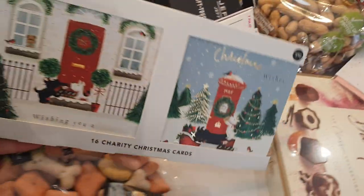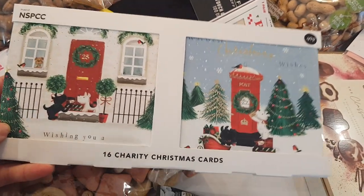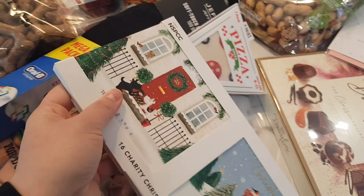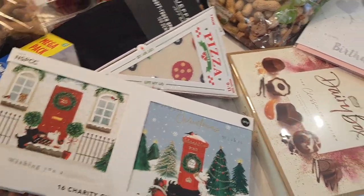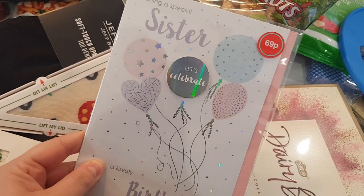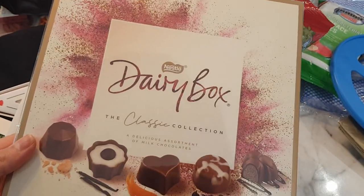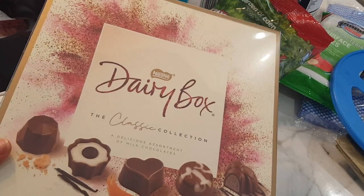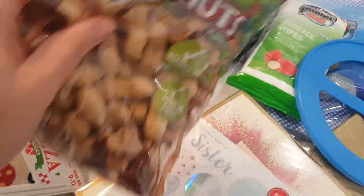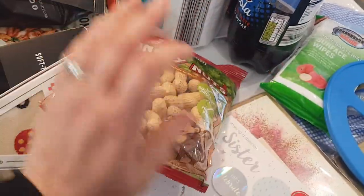I picked my Christmas cards for this year — I thought these were really cute with the little dogs on, the little black dog reminding me of Romy. 16 cards for 99p and it's in aid of the NSPCC, so a good cause. It's my sister-in-law's birthday next week so Hubby asked me to pick up a card — there wasn't much in the way of sister cards, this was the best of the bunch, 69p. Then I got her some chocolates — a Dairy Box. I saw it in Tesco's and it was a lot more expensive; in Home Bargains it was £2.99, which is a good size. Hubby wanted some nuts to snack on so I got him these ones, 99p — there's about 300g in there.